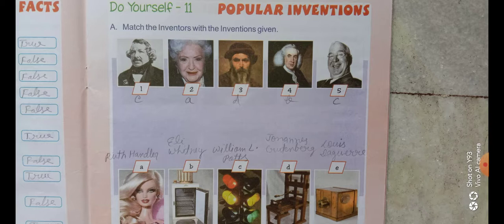As you can see, I have written the name of the inventors near the inventions. You will do it in the same way. The first number we will match with E — Louis Daguerre. Write E and write the name above the invention. The second number is Ruth Handler. Write A below the second number and then write the name of the inventor near the invention — Ruth Handler.